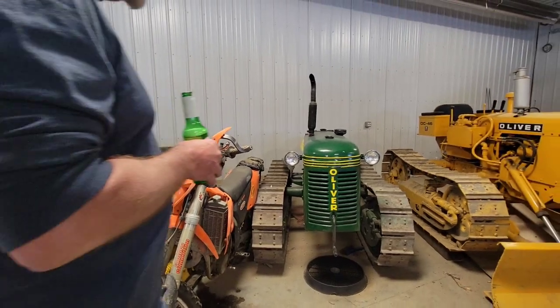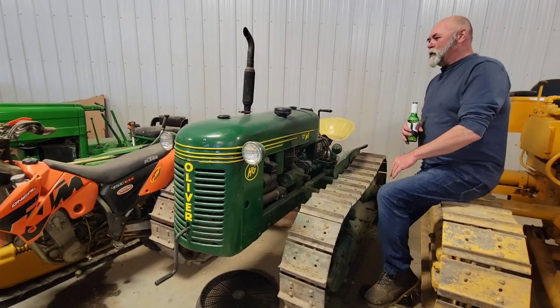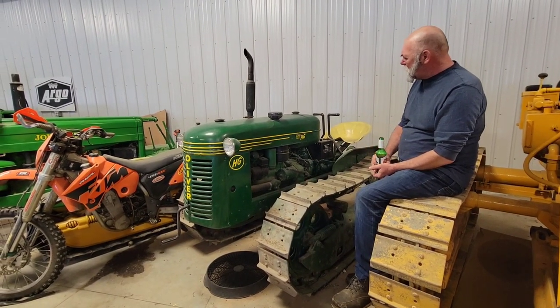So that's '46, '47. This is '39. This is a little Oliver tape track — far superior dozer to that one that's 10 years newer. This had a little four-cylinder gas in it and a bit of a suspension in it. It's way better.